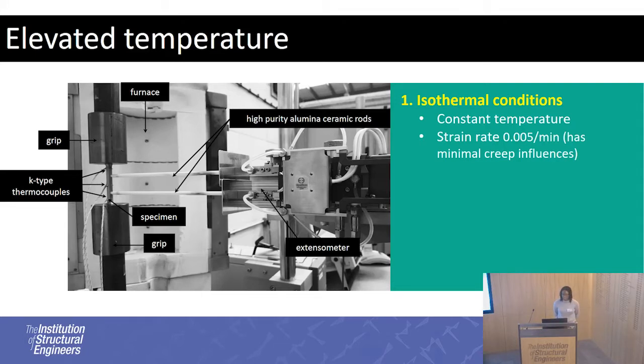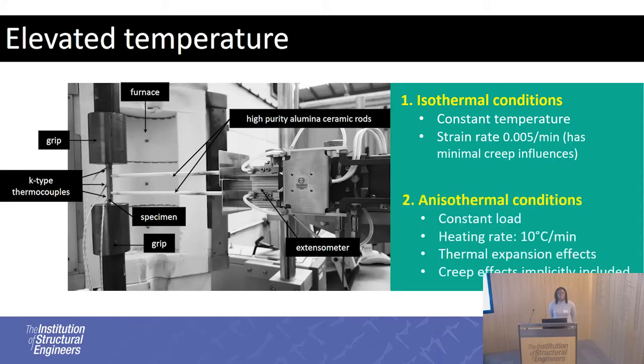The second method is anisothermal conditions. In this case, you first load the specimen to a constant load and then increase the temperature. This method is considered to be more representative of what a structure would go through in a fire. Heating rates can vary between 5 degrees per minute, representing an insulated structure, to 50 degrees per minute, representing a structure with no fire protection at all. Another benefit of this method is that creep influences are implicitly accounted for depending on the heating rate used.